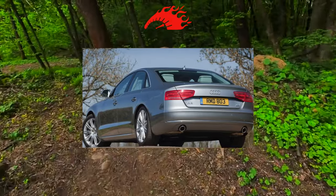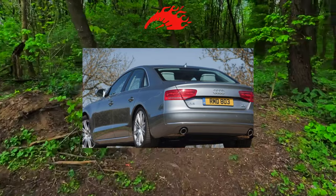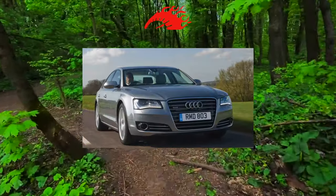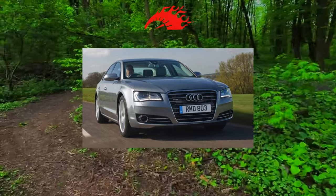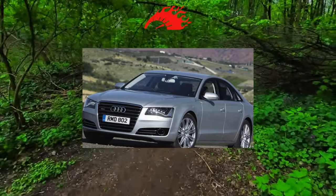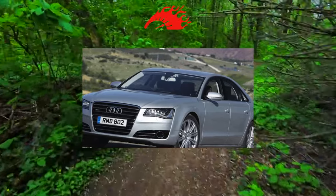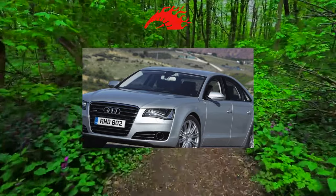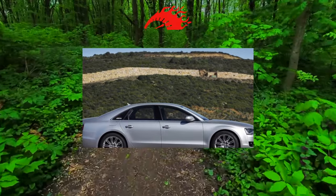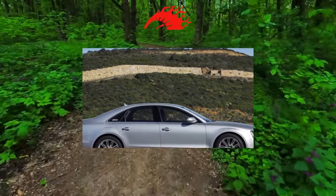The best choice for a used A8 is a modification with a 3.0-liter turbo diesel, reputed to be trouble-free and capable of running up to 700,000 kilometers or more. The Audi A8 uses a permanent all-wheel drive system with a transfer case integrated into the automatic transmission, and a self-locking differential distributing torque in a 40:60 ratio in favor of the rear axle.